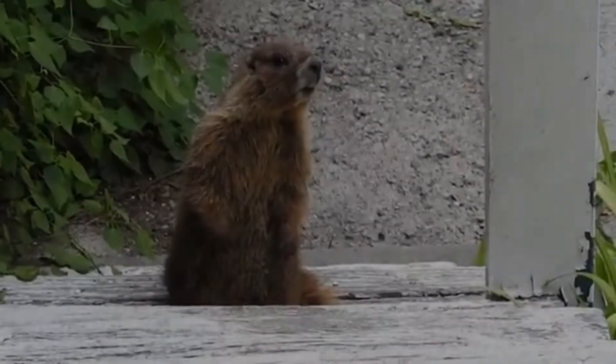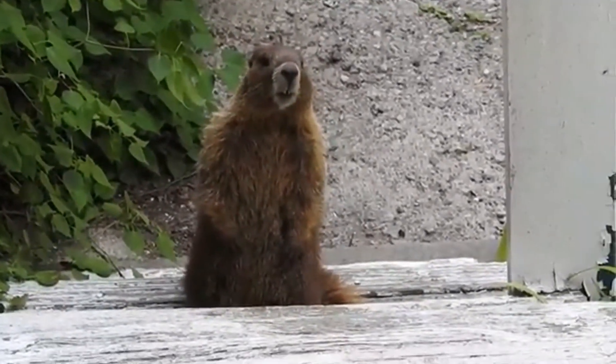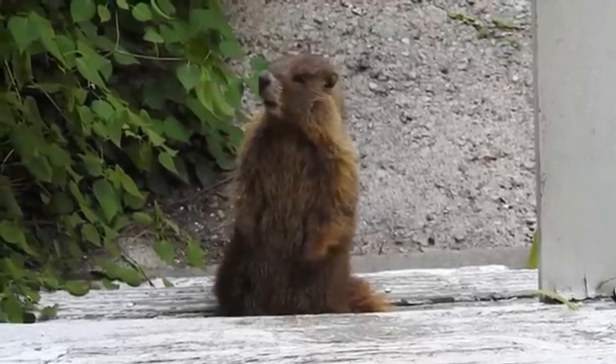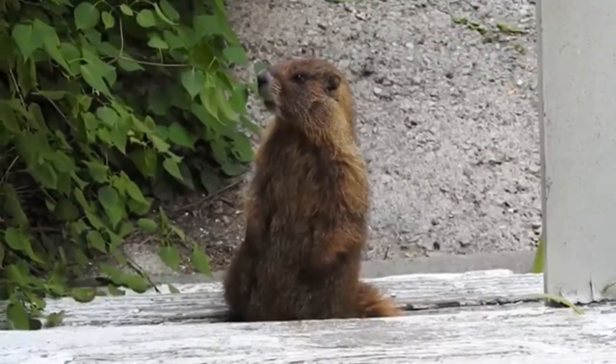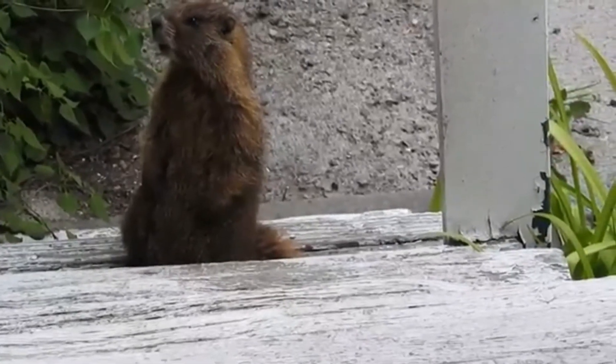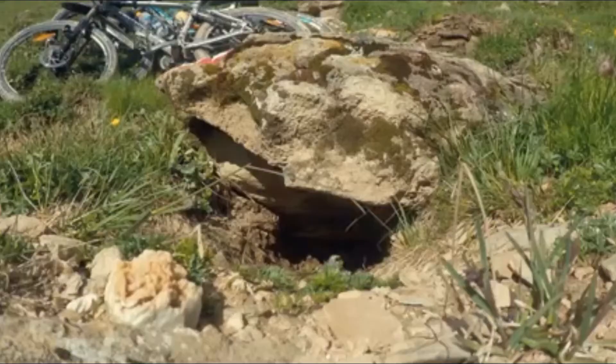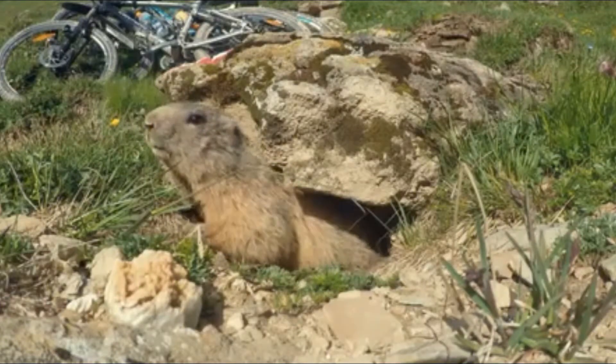The marmot is a large herbivore rodent from the genus Marmota, from the same family as the squirrels. There are 15 marmot species living in Asia, Europe and North America. In Europe they live in the Alps, Appennines, Pyrenees, Tatras and the Carpathians.